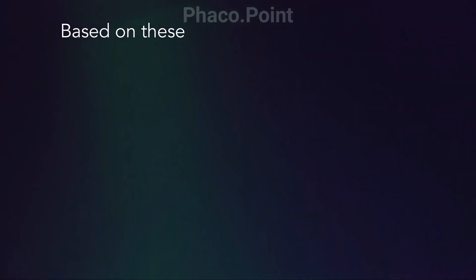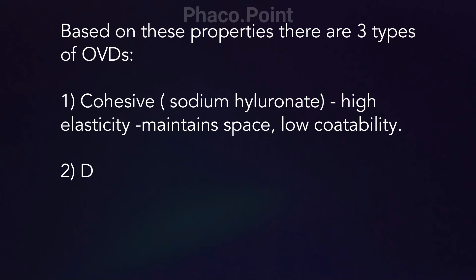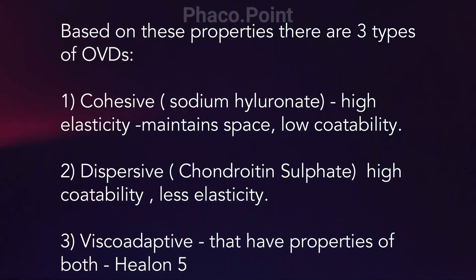Based on these properties, the OVDs are divided into the cohesive ones — sodium hyaluronate — which have high elasticity or space maintenance and low coatability; and dispersive ones, which have high coatability but less space maintenance. And finally, viscoadaptive, that have properties of both. These include Healon 5.